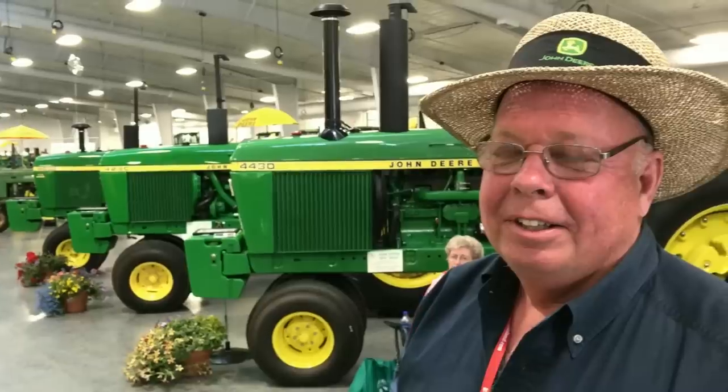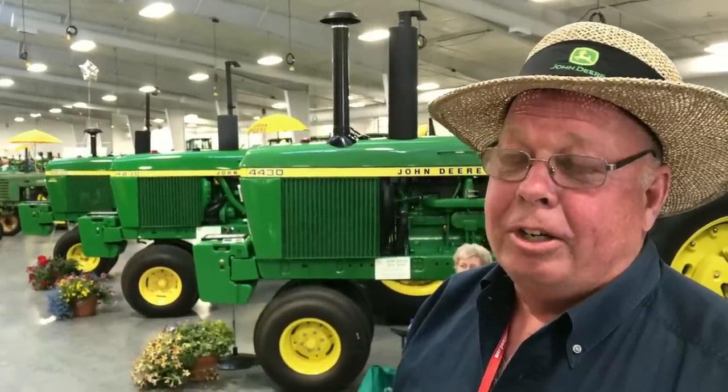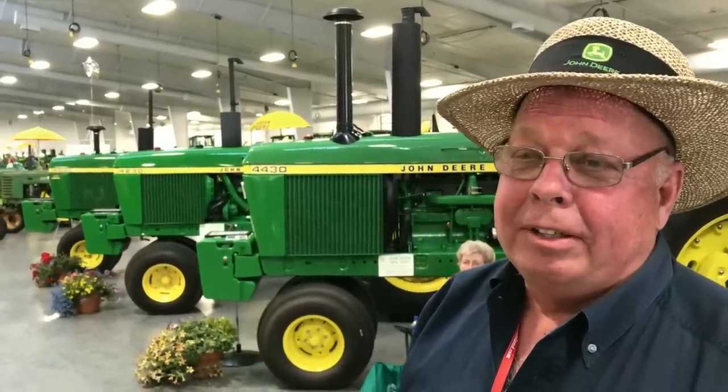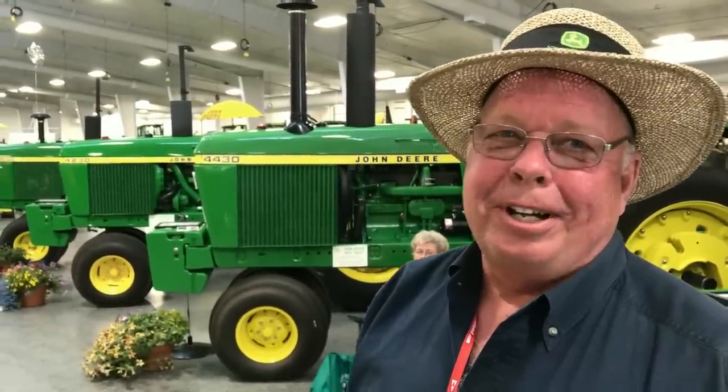Have you had to travel the country to find these things or have they been around Northern Illinois? Some I was lucky enough to buy on a consignment auction or a local auction, a state auction. But otherwise I've had people that spot them for me, that know I collect them — they know Jim as the narrow front, open station, 30 series tractor guy.